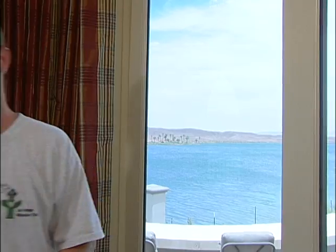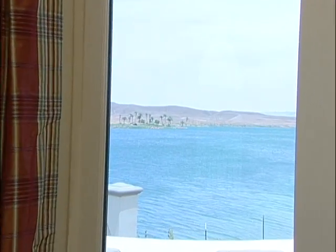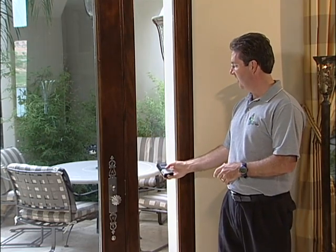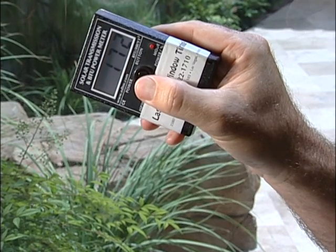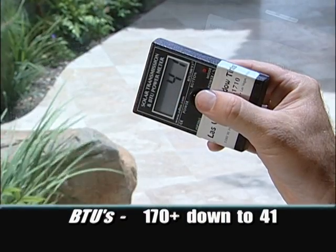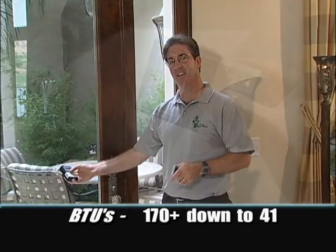That looks great. Now that we've seen how the film was applied, let's see how it works. We're at the entryway to the house now. You can see we're looking out into the courtyard. We have already installed our Huper Optic film on the door — this piece of glass is yet untreated. With a BTU meter that measures the amount of heat coming into the house, on the untreated side you can see approximately 170 BTUs coming through the glass. Now on the treated side, we've reduced the amount of heat coming into the house to 41 BTUs — that's a lot less stress on the air conditioner, a big energy saving.